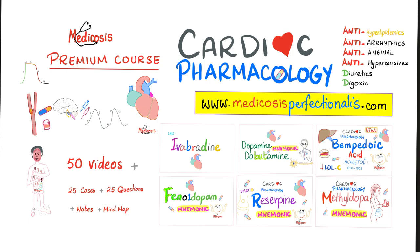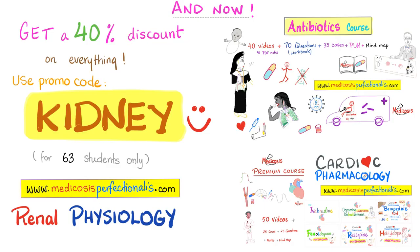If you want to learn about cardiac pharmacology — anti-hyperlipidemics, anti-arrhythmics, anti-anginal drugs, anti-hypertensives, diuretics, and digoxin — check out my cardiac pharmacology course on my website medicosisperfectionatus.com. It has 50 videos with cases, questions, notes, and mind maps. Get a 40% discount on any course, including my brand new renal physiology course, using discount code KIDNEY at checkout. Available for a limited time only.